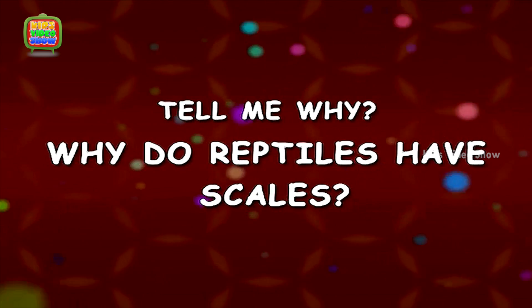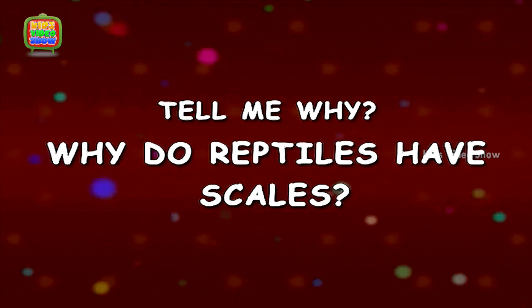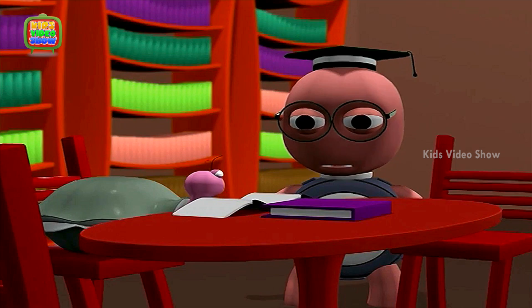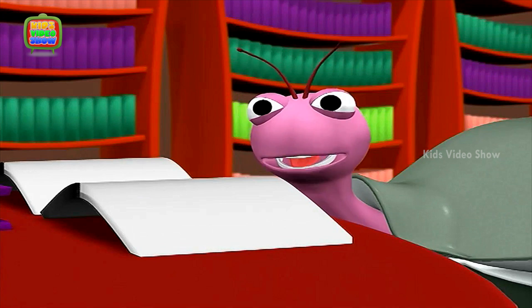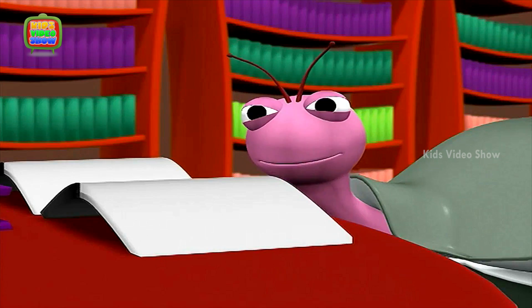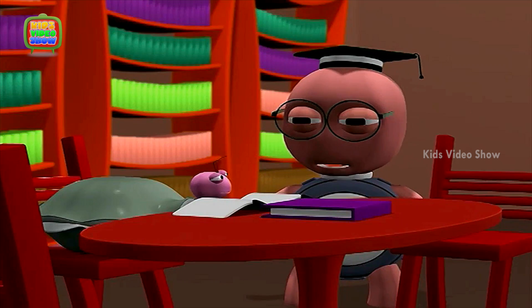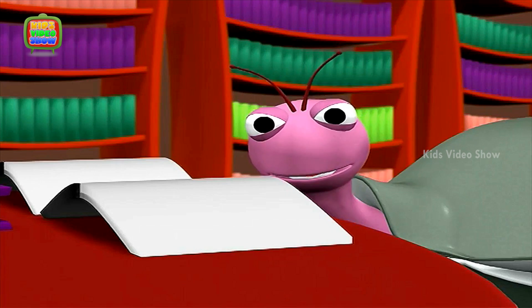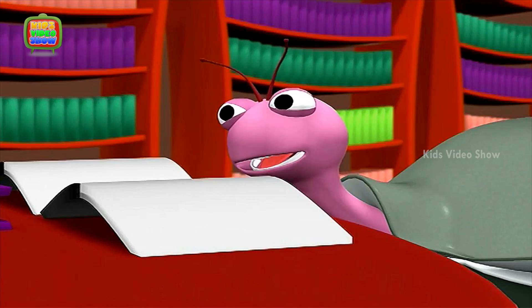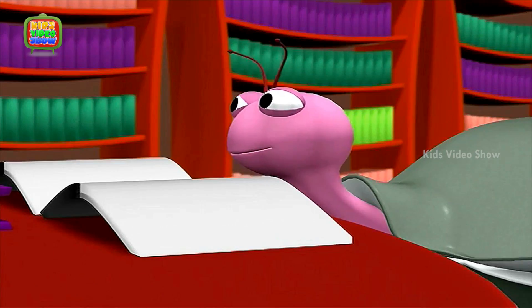Why do reptiles have scales? Oyster, what are you looking at? I am looking at pictures in this book about reptiles. That's interesting. Yes, Professor. I have noticed one thing. Most of the reptiles like alligators and crocodiles have scales. Why is that?